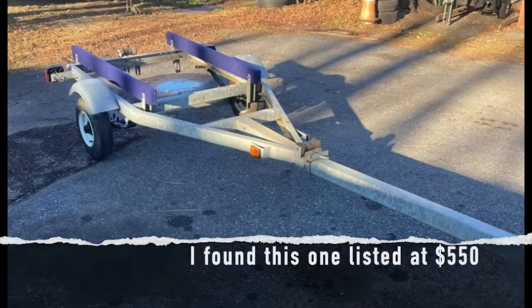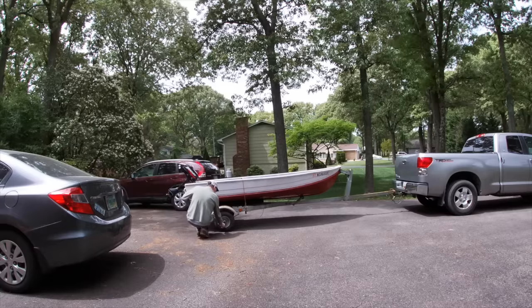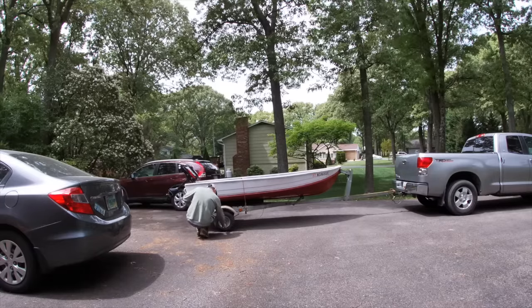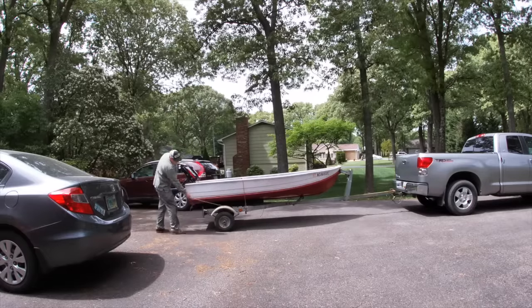Another way to stay under a $5,000 budget is to buy just one of the components used — maybe a used trailer or the boat hull — saving yourself $1,000 and giving you more budget for the other aspects. Another approach is to build up over time, which is actually how I've been building my own little boat. If you want to see how I put together that little boat for $1,000, that video is right here.